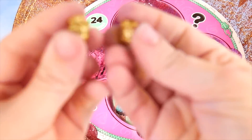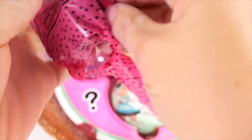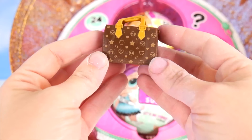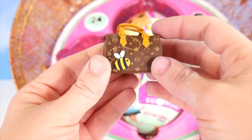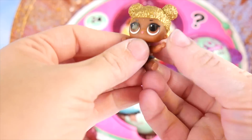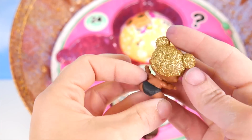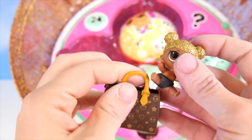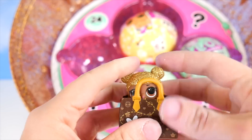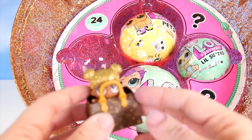Whoa — gold sneakers! Those are pretty impressive. And look at this bag — look at the bee on it! It's little Queen Bee. She's so cute, so glittery. I love it. The bag is just too much. We're going to find out how she changes colors after we've opened everything.